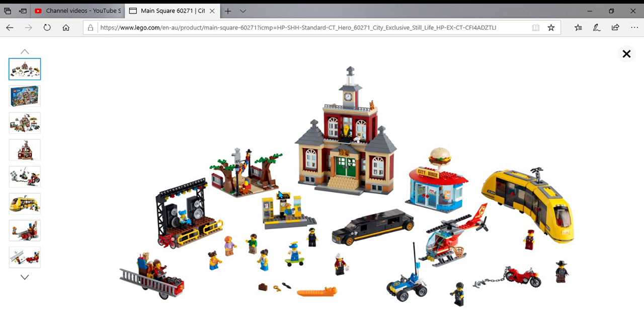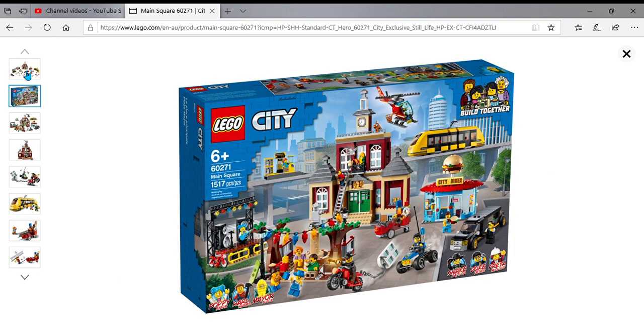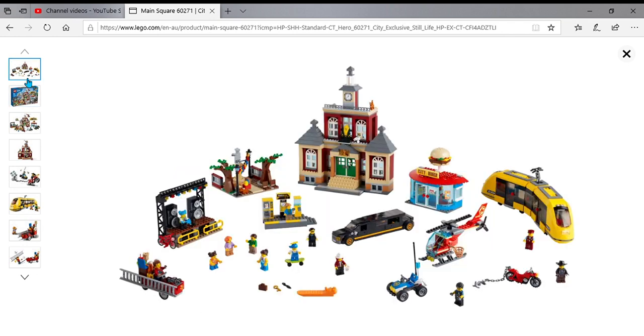Hey guys, what's going on? Back again for another video - Breakbank here. Today I'm having a look at the brand new LEGO City Main Square set, set 60271, and it has 1517 pieces.